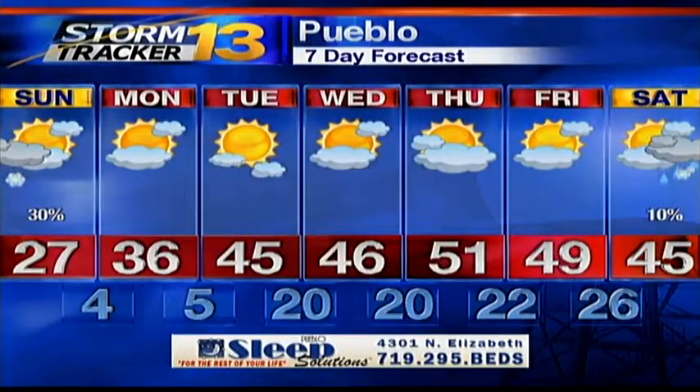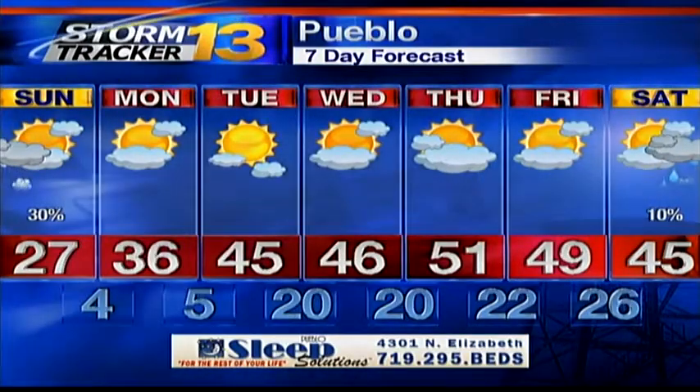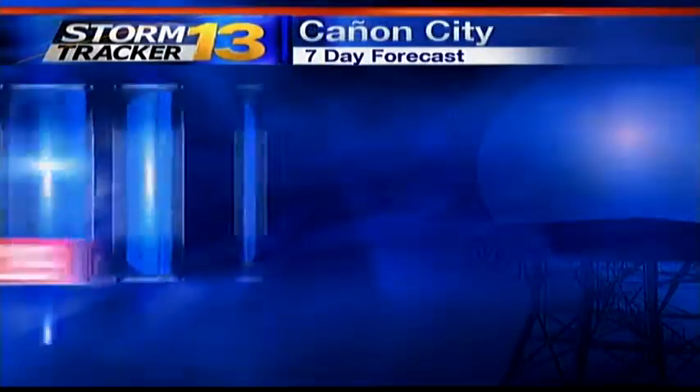Into Pueblo, we're looking at that 46 degree mark by Wednesday, possibly even hitting 50 by Thursday. But still, we've got some serious snow to work out here.